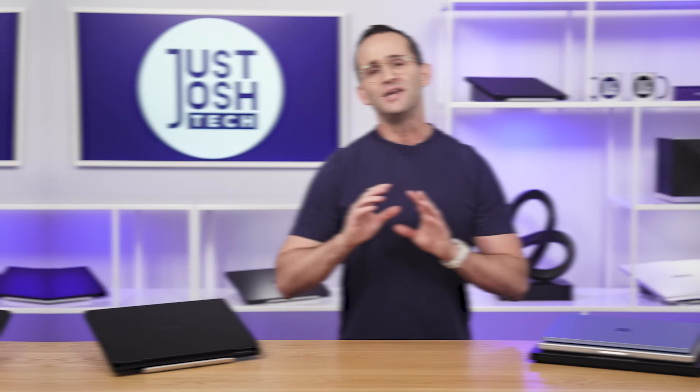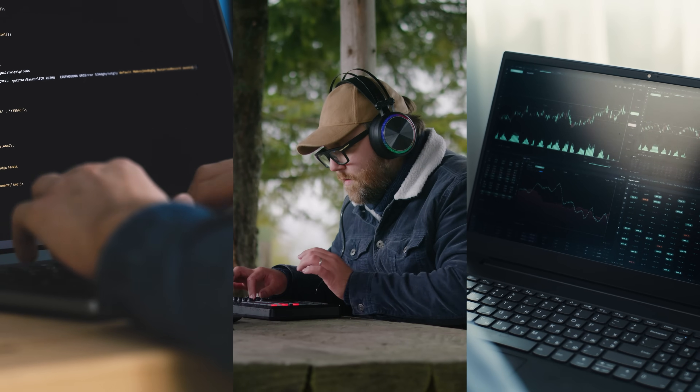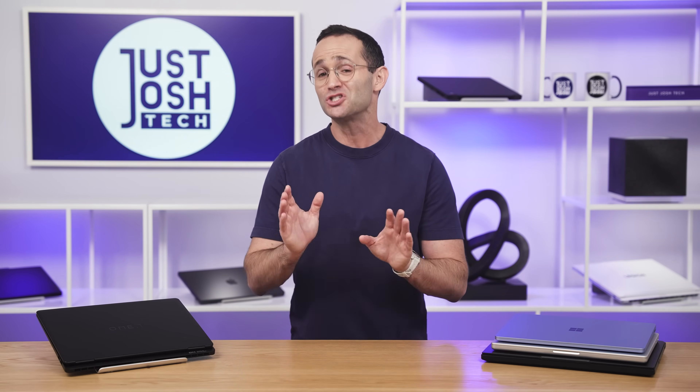The next type is for people who just need performance but don't really care about anything that requires graphics, like gaming. If you're a software developer, audio engineer, or trader, you'll want a laptop with a powerful CPU and a good amount of memory, because you use specialist applications that are just more demanding, and you tend to have more of them open at the same time.